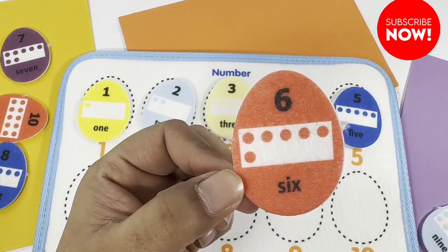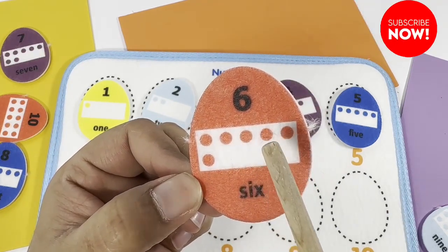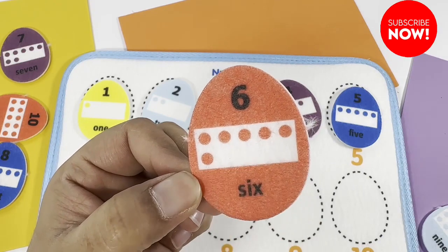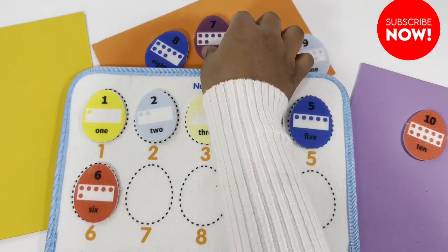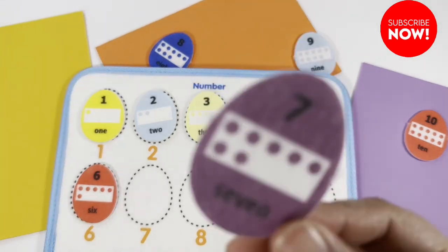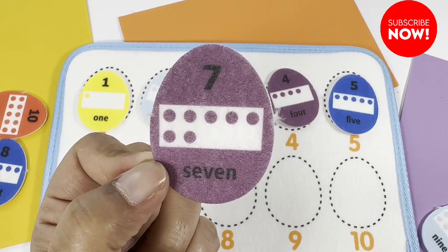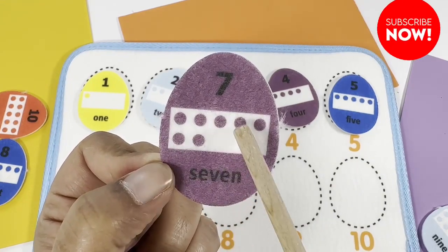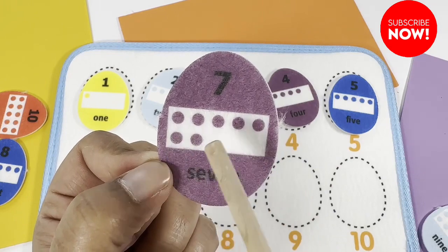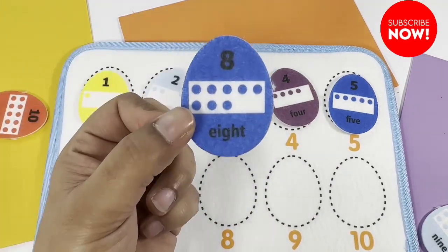Six — do you know how many dots this red egg has? One, two, three, four, five, six. Six! What about this purple one? Seven! One, two, three, four, five, six, seven. What about this one? Eight! One, two, three, four, five, six, seven, eight.